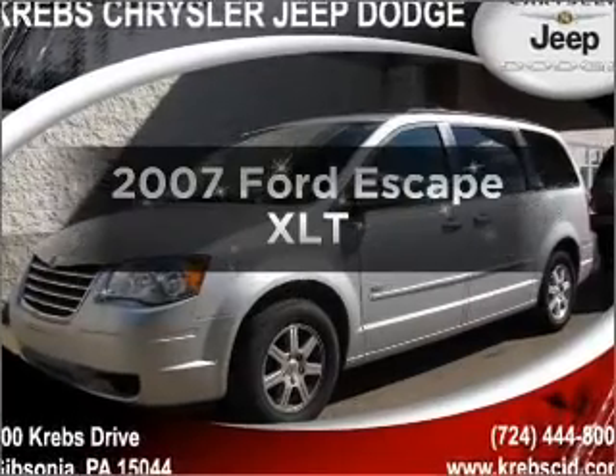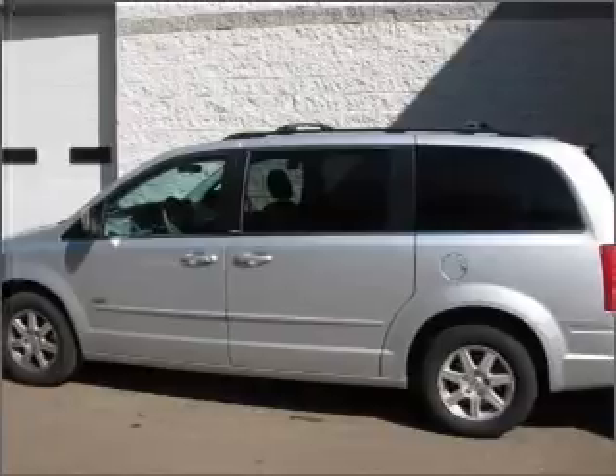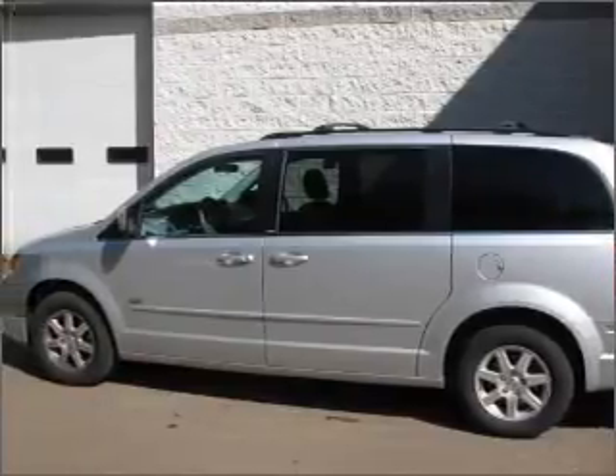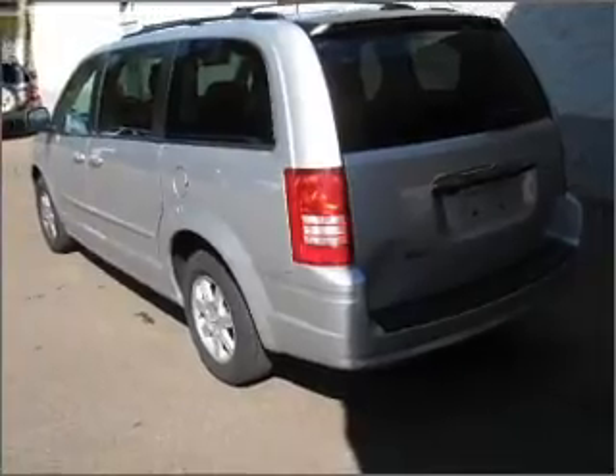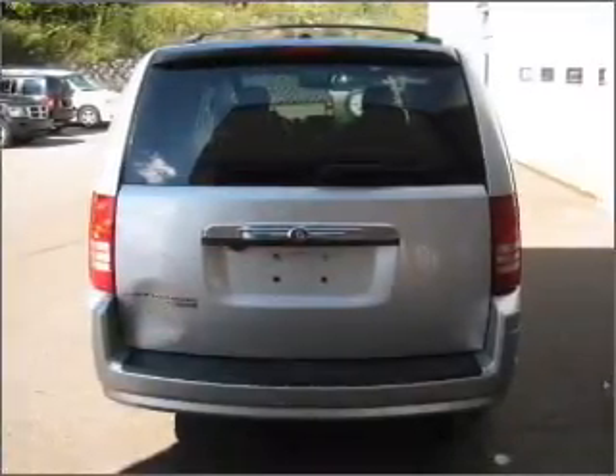Check out this 2007 Ford Escape. Everything you need under one roof with this great vehicle. With a solid six-cylinder engine that responds smoothly to its automatic transmission. Stand out from the crowd with premium wheels. The anti-lock braking system will help deliver you safely to your destination.